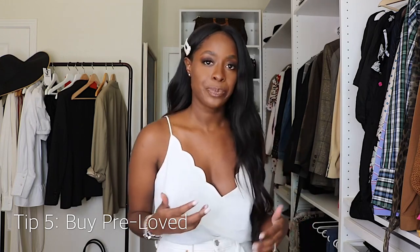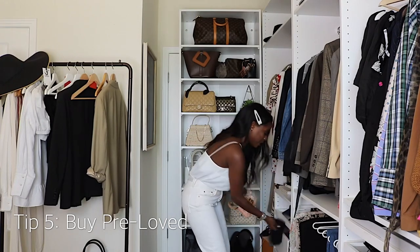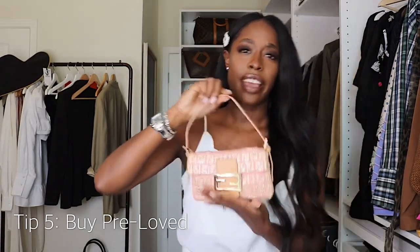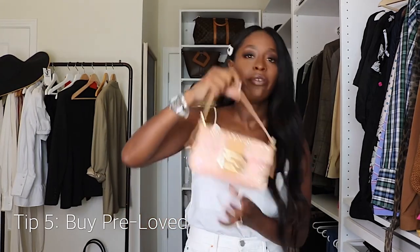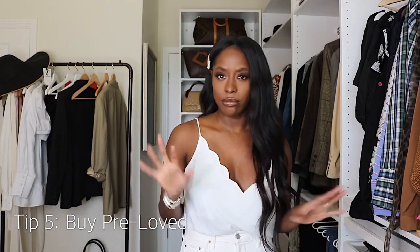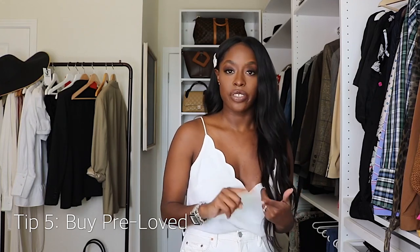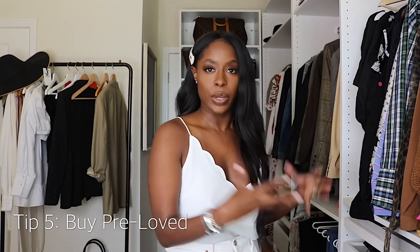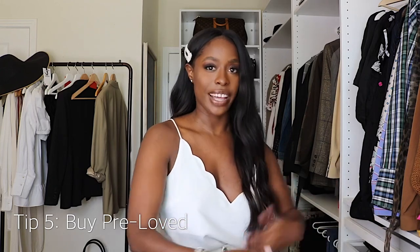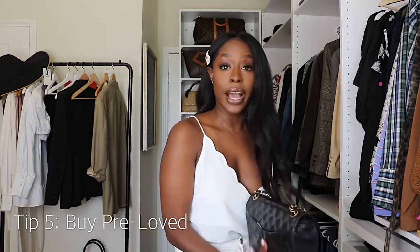My tip is to buy pre-loved — there are so many options now. I personally love Fashionphile, which is where I buy most of my handbags. There's also The RealReal — I got a cute little Fendi baguette from The RealReal for about $300 about a year and a half ago. There's also Vestiaire Collective and specialty Instagram sellers. I love Fashionphile and The RealReal specifically because they authenticate everything they sell.